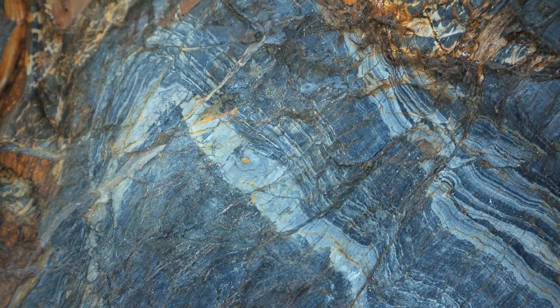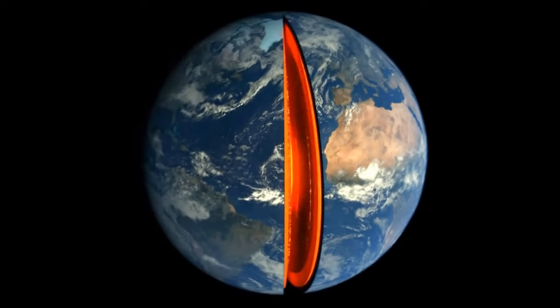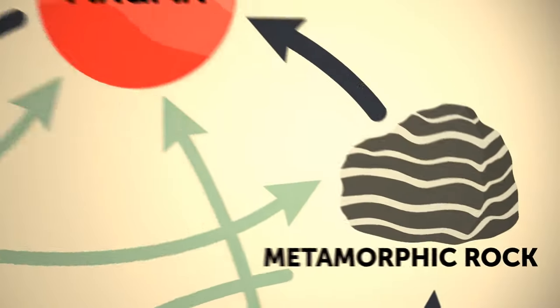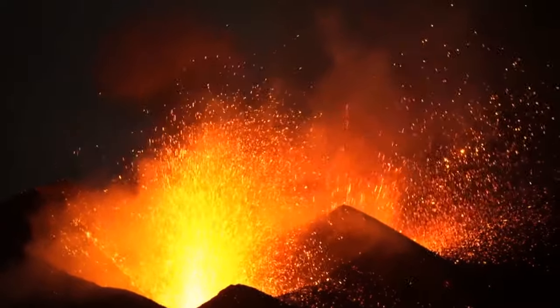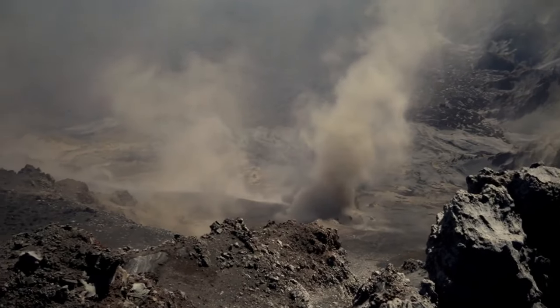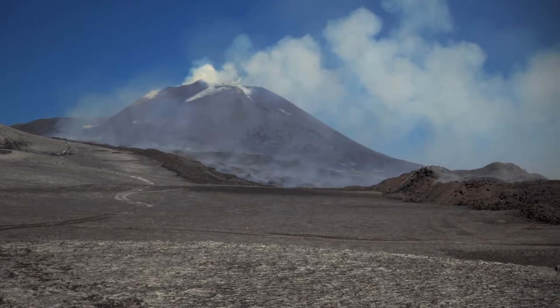Sedimentary rocks can also end up deeper and deeper under the Earth's surface. Since there's a lot of heat and pressure, they get cooked into metamorphic rocks. They can go back to the surface once again, or even end up being re-eroded. Sometimes the crust plates push one under another, and this way rocks can transform into magma once again.